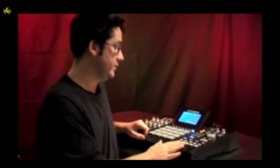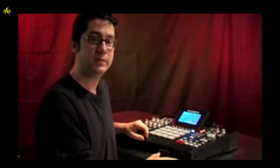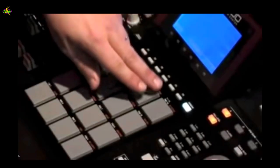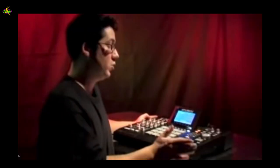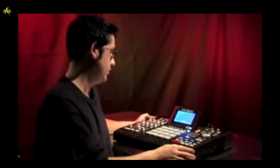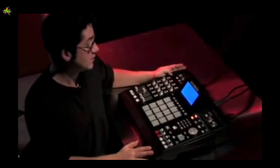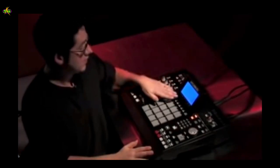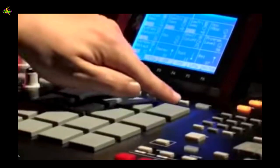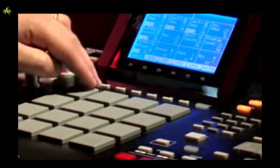We've incorporated hard disk recording streaming from the hard drive, so now you no longer have to dump your work into a DAW. You can record eight tracks of audio hard disk recording directly to the MPC itself. We've incorporated an 80-gig hard drive with the unit. On top of all that, we've incorporated a 22-voice virtual analog three-oscillator synthesizer, and all the parameters in the synthesizer correspond to the Q-Link controls.